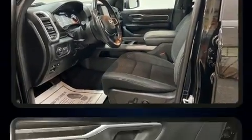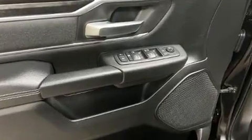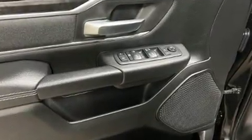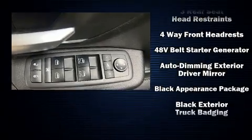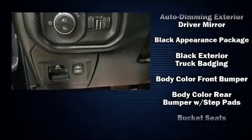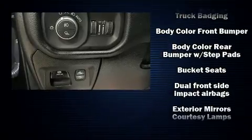A wealth of standard features means that you no longer have to sacrifice, such as remote keyless entry, a tachometer, variably intermittent wipers, a rear step bumper, an outside temperature display, and more.